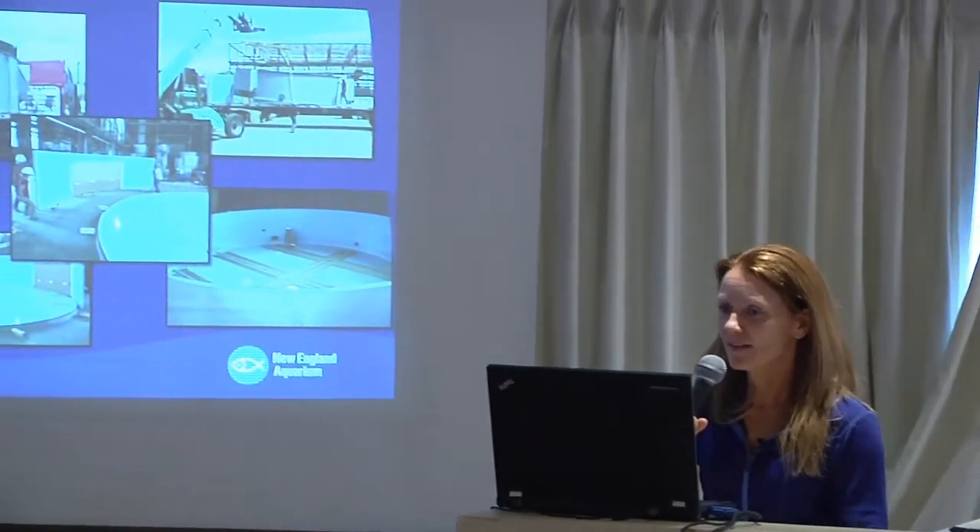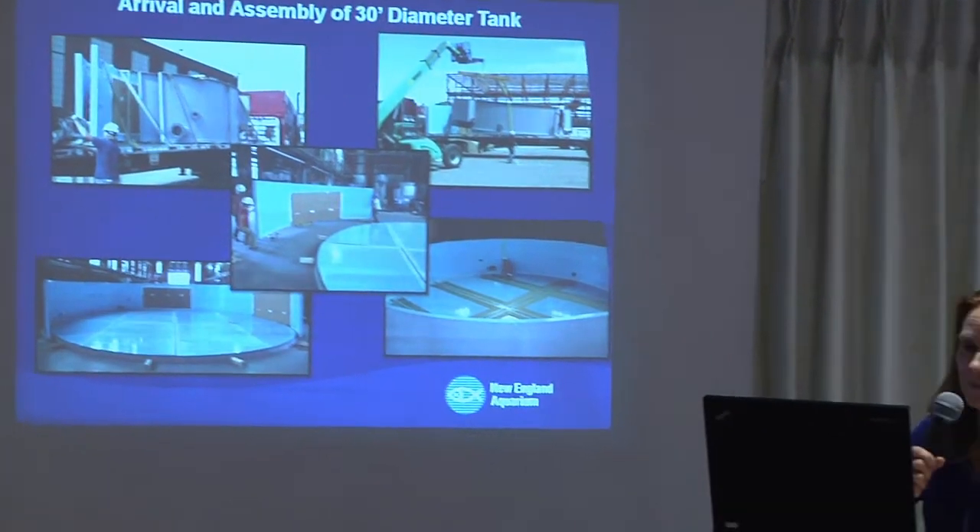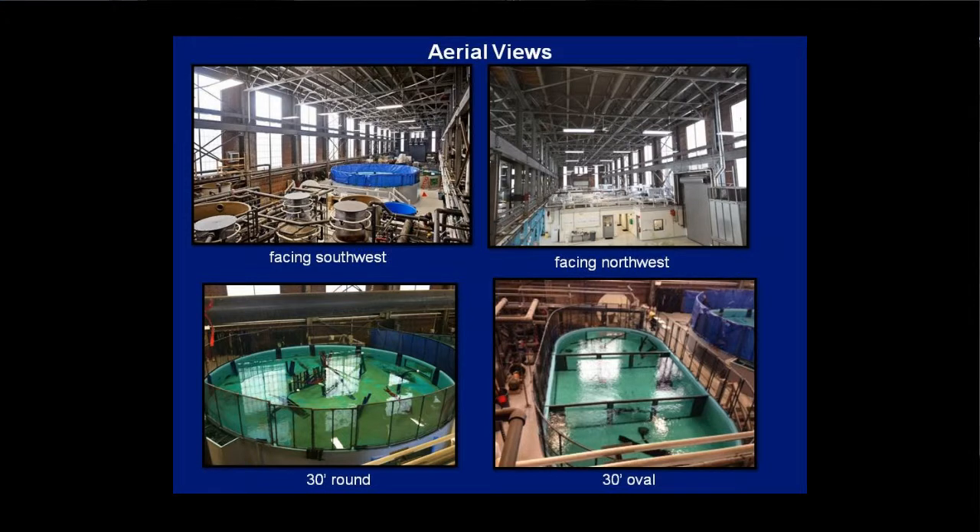This is the arrival of our 30-foot diameter tank — the workhorse in Quincy. It's 30 feet in diameter by 6 feet deep, trucked from California on a flatbed in 16 pieces. It was put together like a puzzle on the concrete pad and then fiberglassed together. It's enabled us to hold various numbers of elasmobranch species, including multiple species at a time. This aerial view was taken from a mezzanine, which has since been expanded to include life support for two oval tanks. We actually ran out of floor space and had to go higher for some of the equipment.